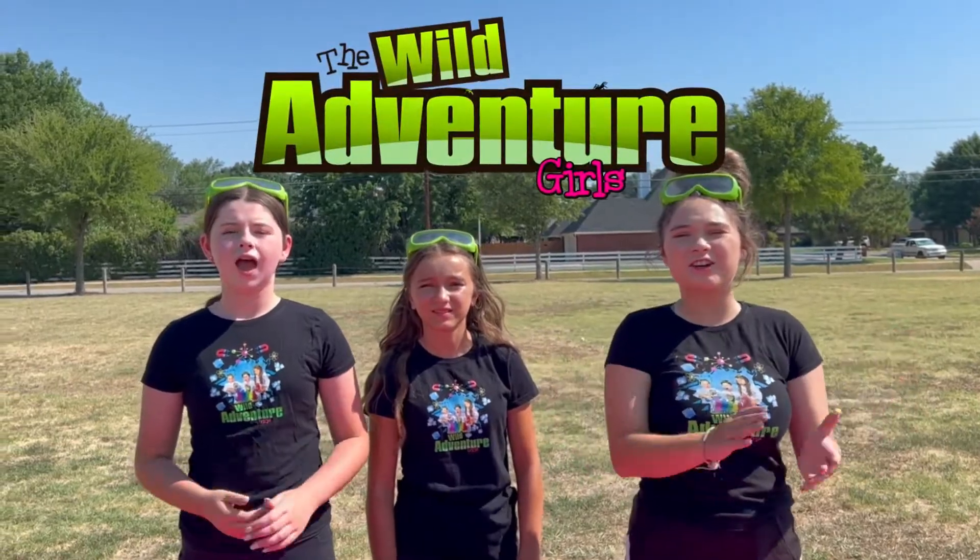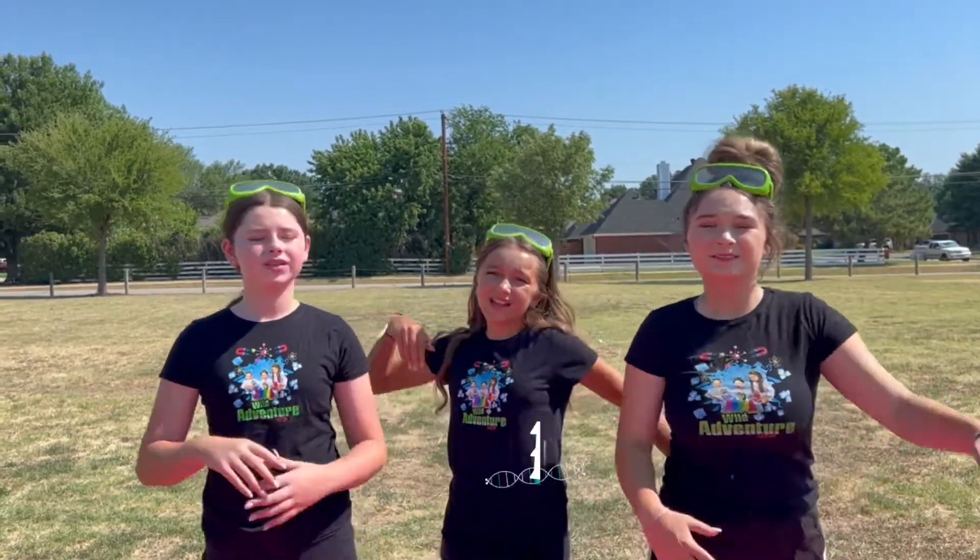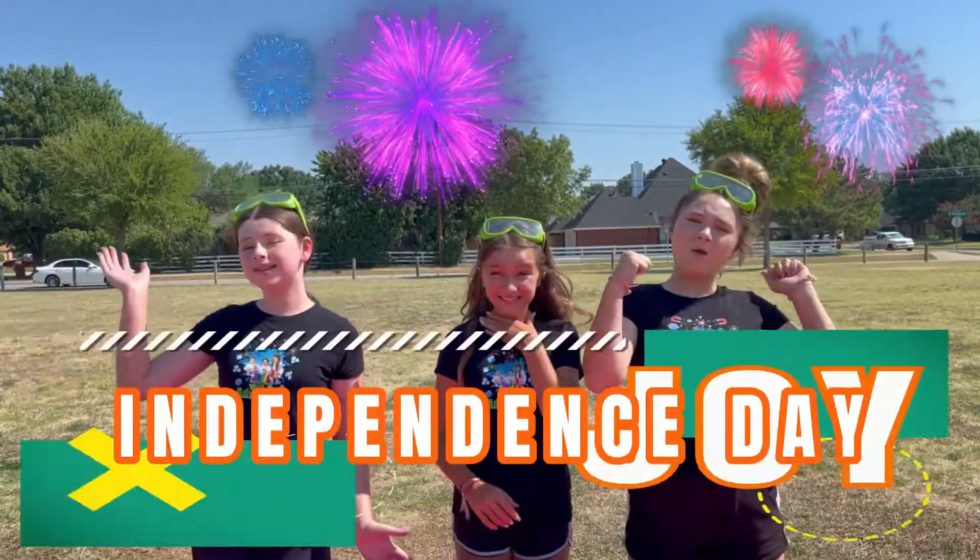Hey guys, it's Wadaventure Girls and welcome to our Wadaventure Girls Explore Channel! Today we are super excited because we are celebrating Independence Day!